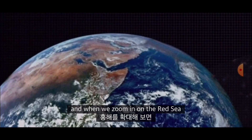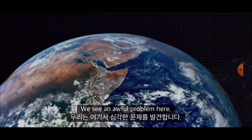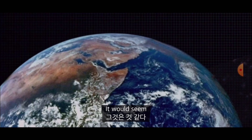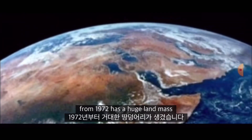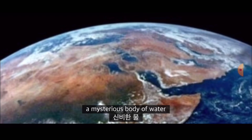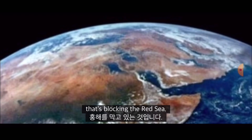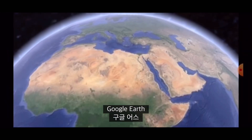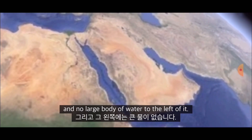When we zoom in on the Red Sea on the historical image from 1972, we see an awful problem here. It would seem the Red Sea in the historical image from 1972 has a huge land mass right through the middle of it. And bizarrely enough, a mysterious body of water has appeared to the left of the land mass that's blocking the Red Sea. On Google Earth, the Red Sea has no land mass running through the middle of it and no large body of water to the left of it.